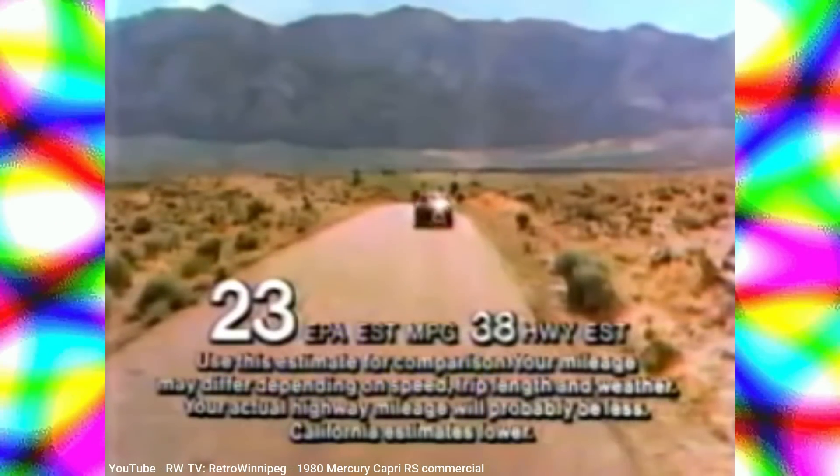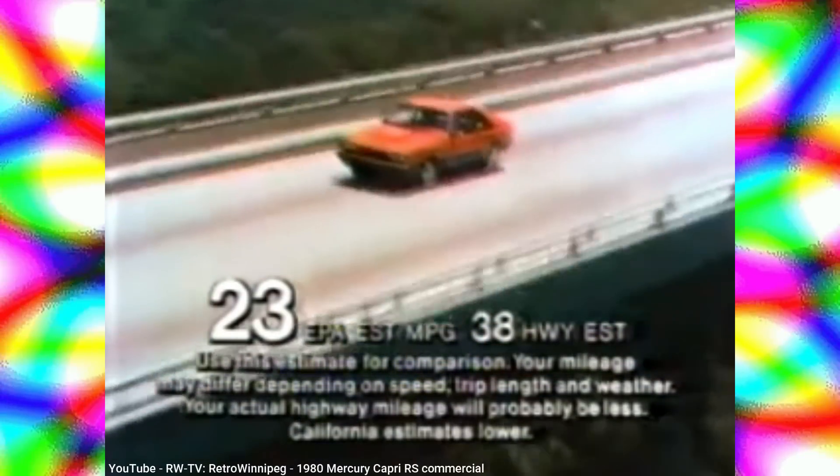This is my old car — the Capri RS from Lincoln Mercury, a touch of Europe and a lot of American car.